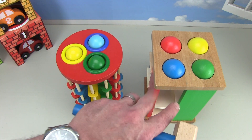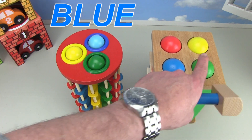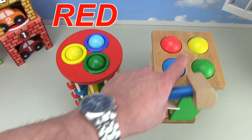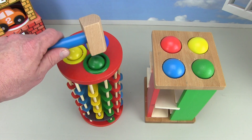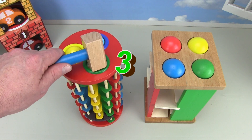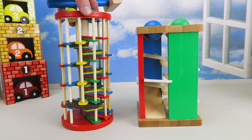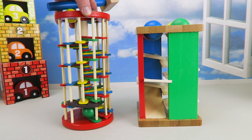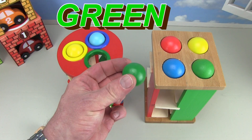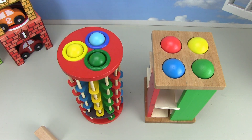And then we're gonna use the smaller tower with four balls — the green ball, the blue ball, the yellow ball, and there's a red ball. Let's hit the green ball on the count of three. One, two, three — here it comes, it's coming down. And out comes the green ball! Let's put the green ball back into the green hole.